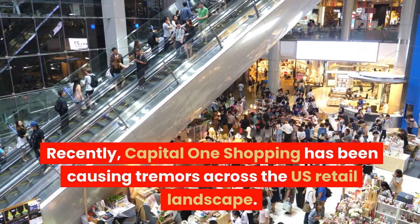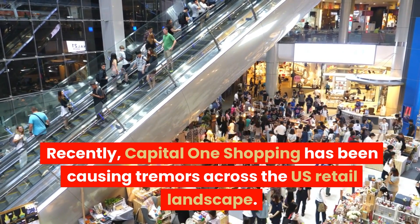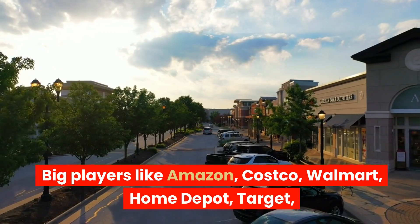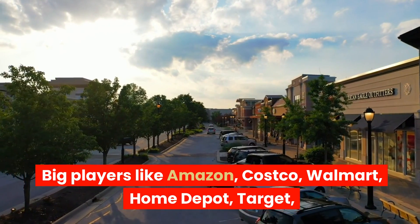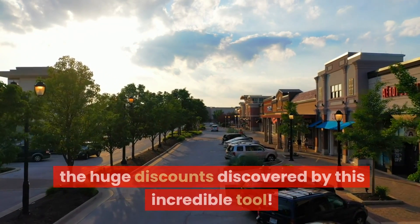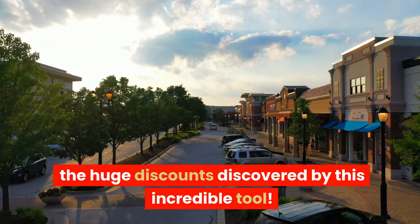Recently, Capital One Shopping has been causing tremors across the U.S. retail landscape. Big players like Amazon, Costco, Walmart, Home Depot, Target, and Apple are all taking notice as they're suddenly forced to match the huge discounts discovered by this incredible tool.